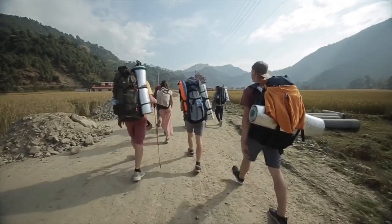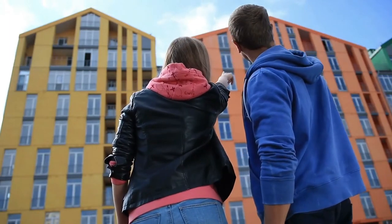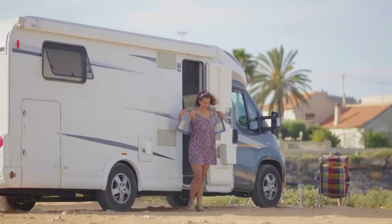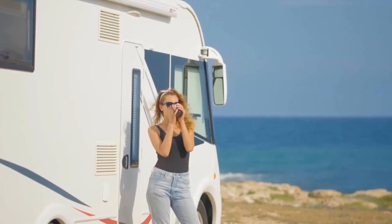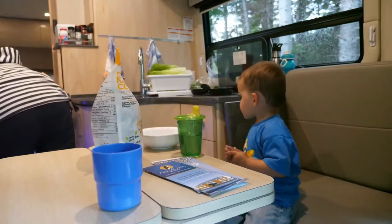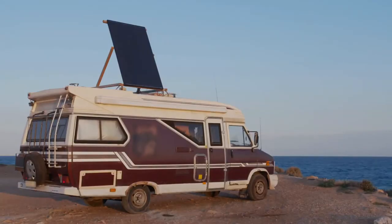Many travelers fantasize of having a house on the road when traveling becomes an uncomfortable compromise due to the lack of security provided by a permanent residence. Almost every traveler imagines himself in a mobile house at that point. The convenience of a mobile home gives tourists constant access to amenities such as a bathroom, kitchen, and a comfy bed to snooze in the middle of nowhere. Here are the top luxury motorhomes with secret supercar garages.